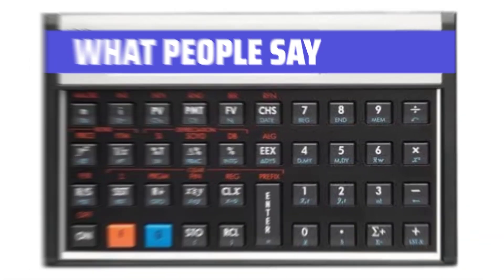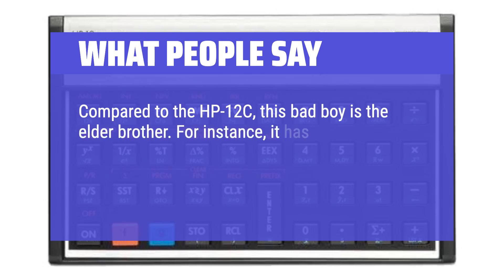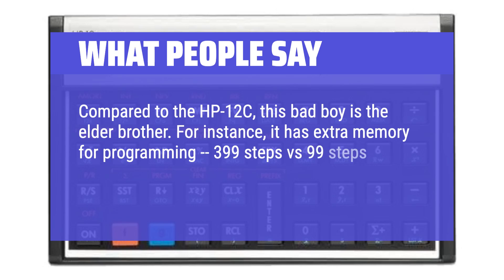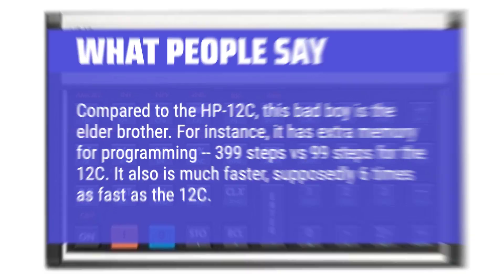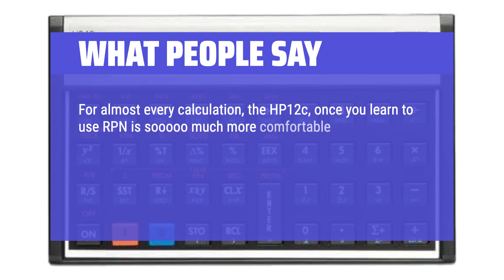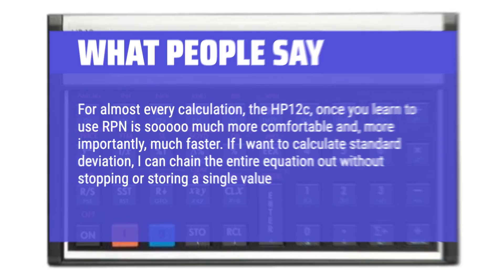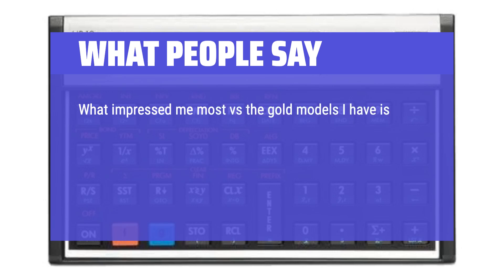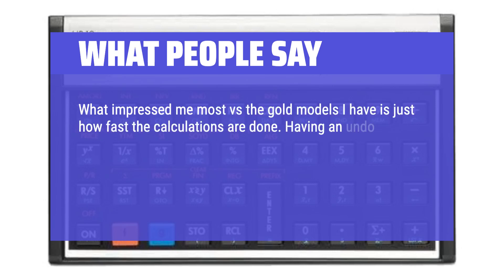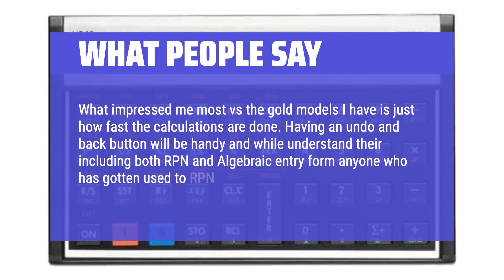What people say: Compared to the HP 12C, this bad boy is the elder brother. For instance, it has extra memory for programming — 399 steps vs 99 steps for the 12CP. It is also much faster, supposedly 6 times as fast as the 12CP. For almost every calculation, once you learn to use RPN it is so much more comfortable and, more importantly, much faster. If I want to calculate standard deviation, I can chain the entire equation out without stopping or storing a single value. What impressed me most versus the gold models is just how fast the calculations are done. Having an undo and back button will be handy, and while including both RPN and algebraic entry, anyone who has gotten used to RPN is not likely to go back.